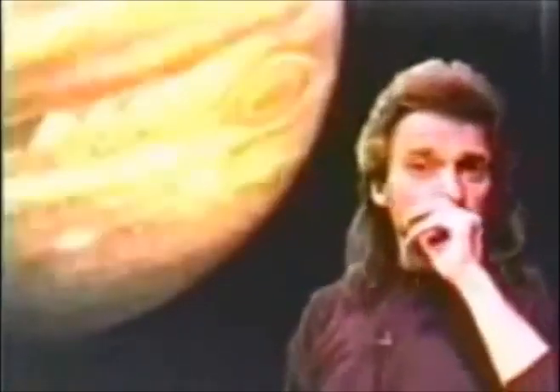apparently unlike any storm we've ever seen on Earth, because this storm was first recorded over 3,000 years ago by Chinese astronomers. And it has been continuously raging in the atmosphere of Jupiter for approximately 3,000 years.